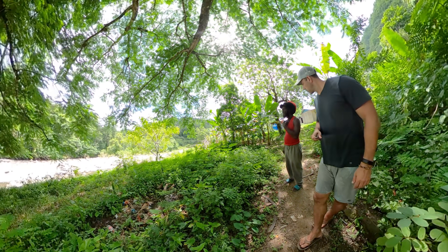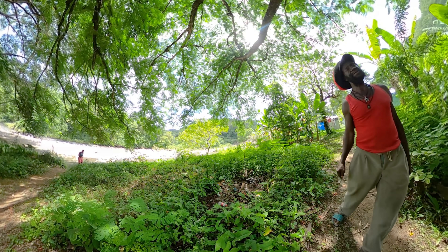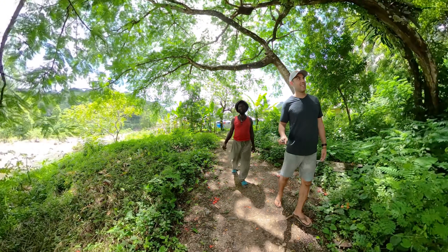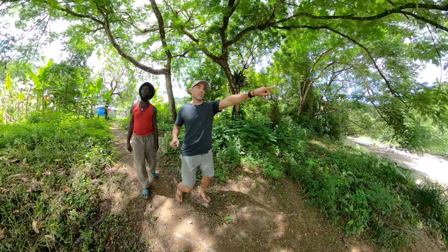I'll take a quick walk to the river. Over there I have Turkey — that's the Turkey River, but there's lots of people on it. I don't drink that water. This one I'll drink.